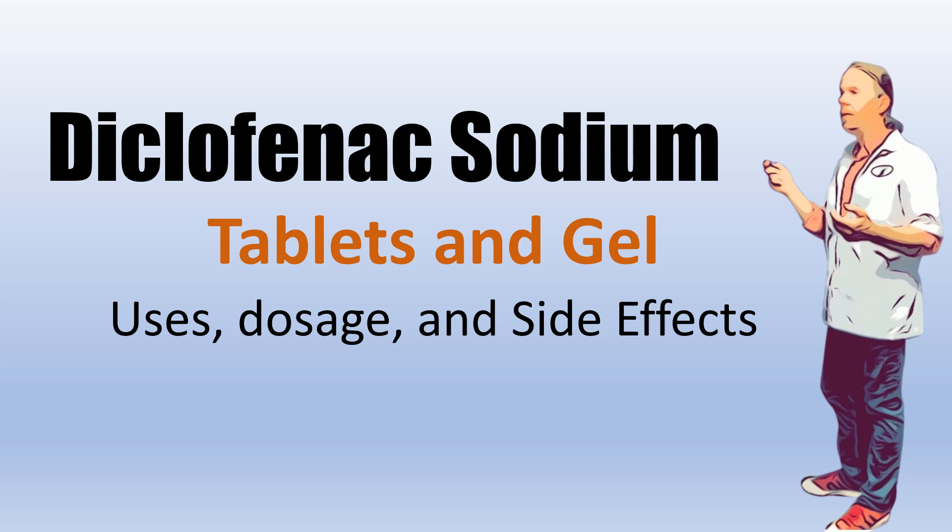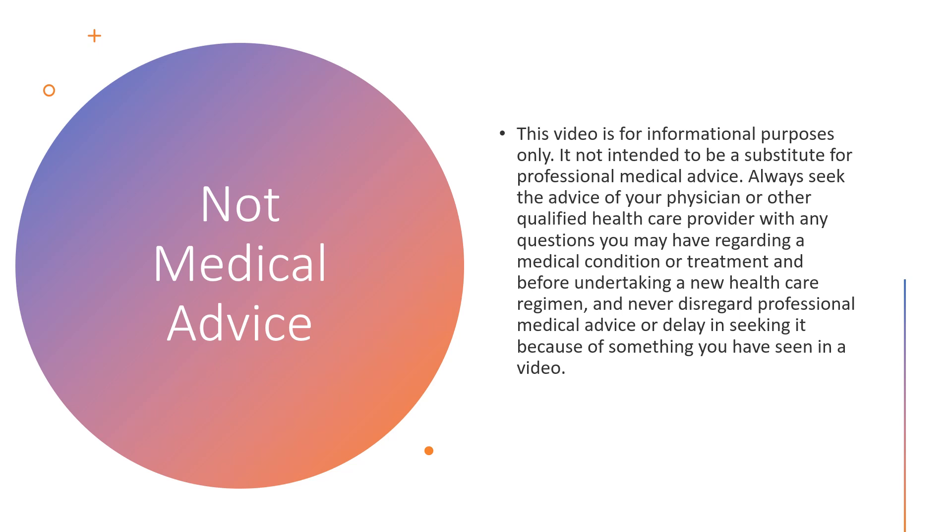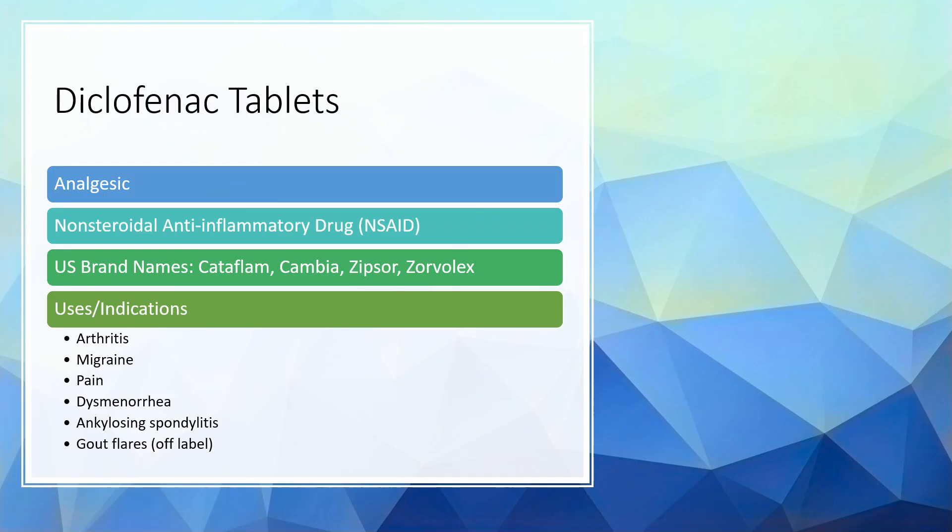Hi, this is Josh, pharmacist with PharmacistTips.com, here to talk about diclofenac sodium. We're going to talk about the tablets as well as the gel. We'll discuss the uses, dosage, as well as the side effects of diclofenac. Remember, this is not medical advice — it's for informational purposes only.